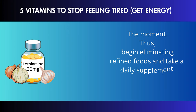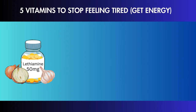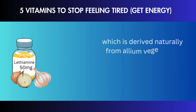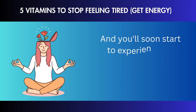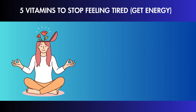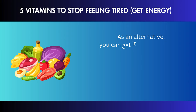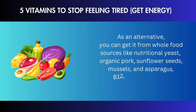Begin eliminating refined foods and take a daily supplement containing 50 mg of allithiamine, which is derived naturally from allium vegetables such as garlic and onions and is also known as vitamin B1. You'll soon start to experience an increase in mental clarity and energy. As an alternative, you can get it from whole food sources like nutritional yeast, organic pork, sunflower seeds, mussels, and asparagus.